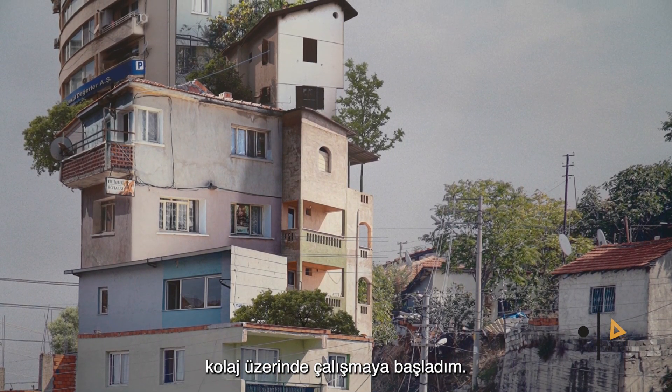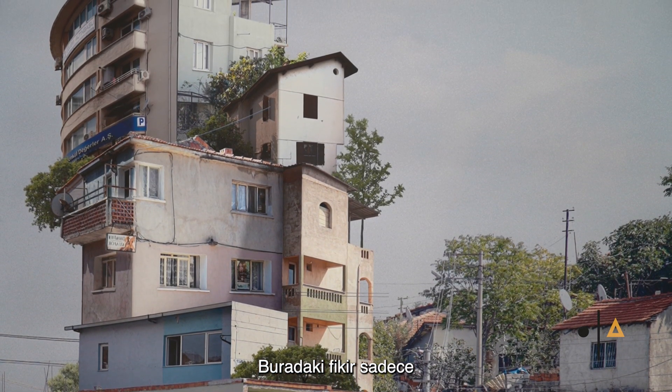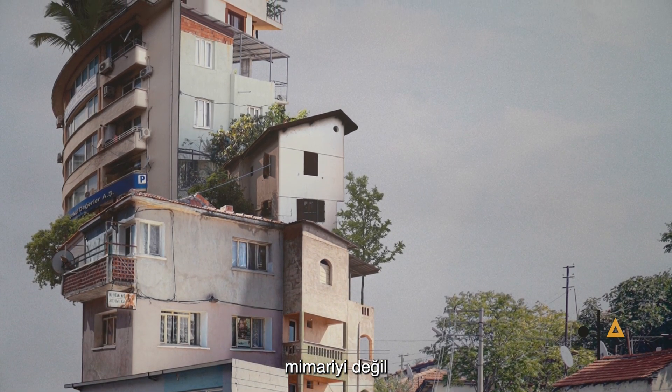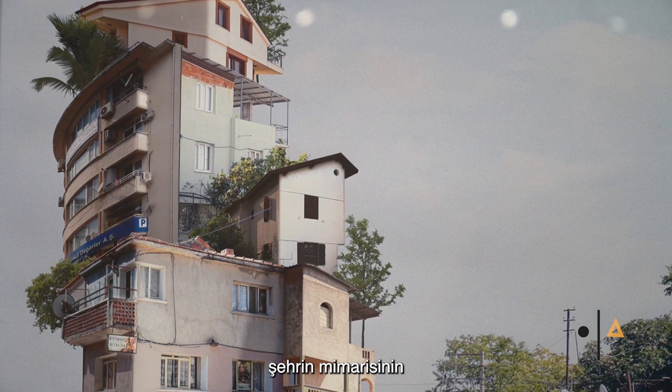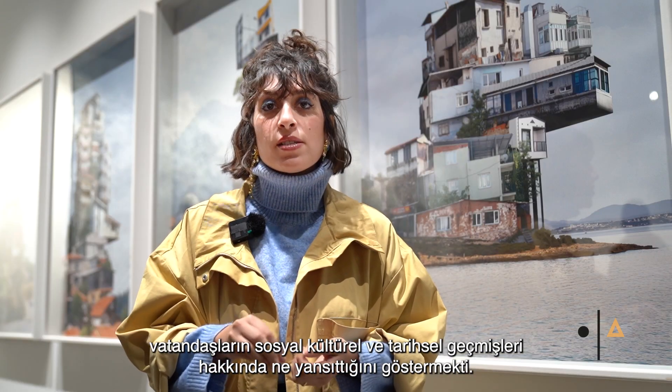Then I started, for the past three months, working on the collage. The idea is to show not only the architecture, but what the architecture of the city reflects about the social, cultural, and historical backgrounds of the citizens themselves.